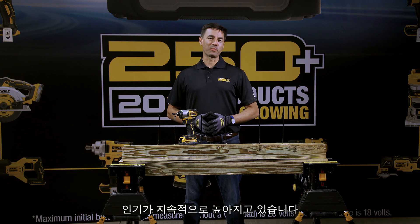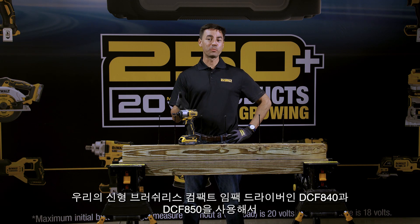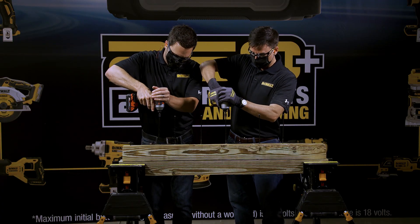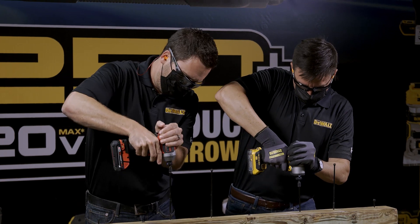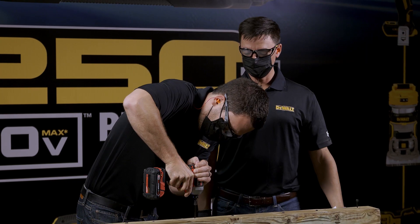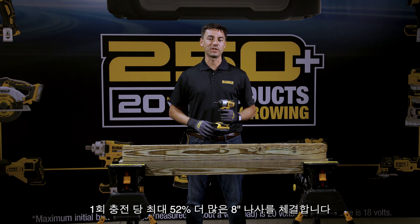Impact drivers continue to grow in popularity with pros for both drilling and fastening applications. A very common application is driving structural wood screws. Using our new brushless compact impact driver, we'll compare the performance against the Milwaukee 2850 M18 brushless compact impact driver with 8-inch structural wood screws in pressure treated 4x4. Compared to the Milwaukee Impact, our new compact impact driver is 48% faster and drives up to 52% more 8-inch screws per charge.